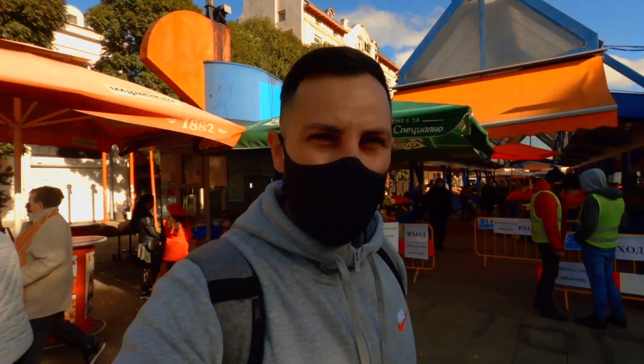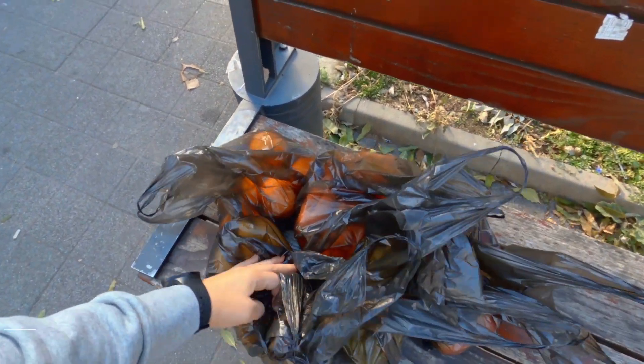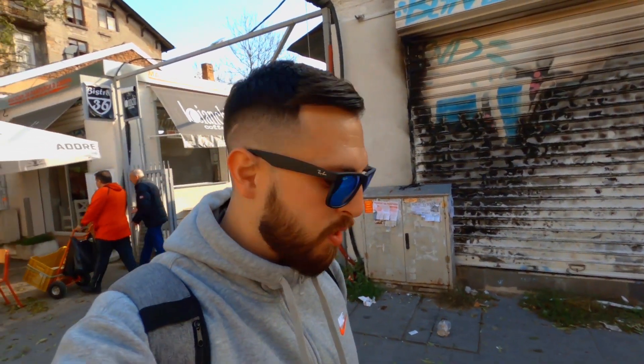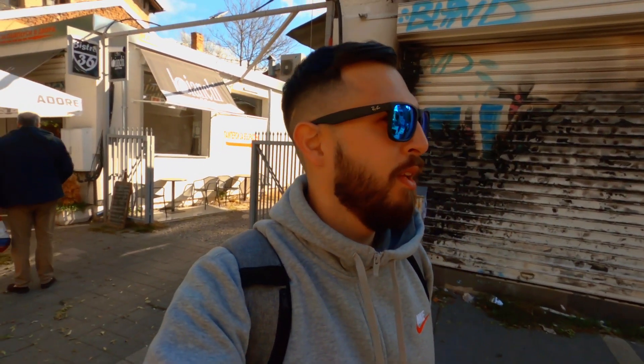I just finished from the market — I wasn't able to spend 10 or 11 leva. Look at all of this: oranges for one leva, bananas one leva, carrots, grapes, and apples — all of it was about 50 leva cents. It's really really cheap, and that's why Bulgaria is considered one of the cheapest countries in Europe. I split them up and I'll go around giving one bag of fruit to each homeless person I find.